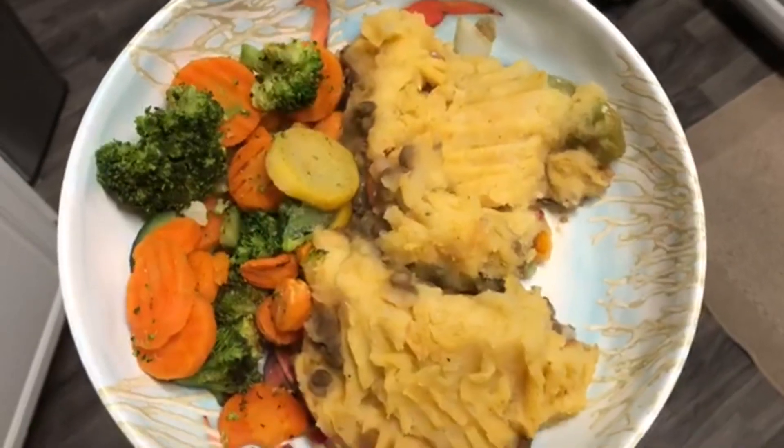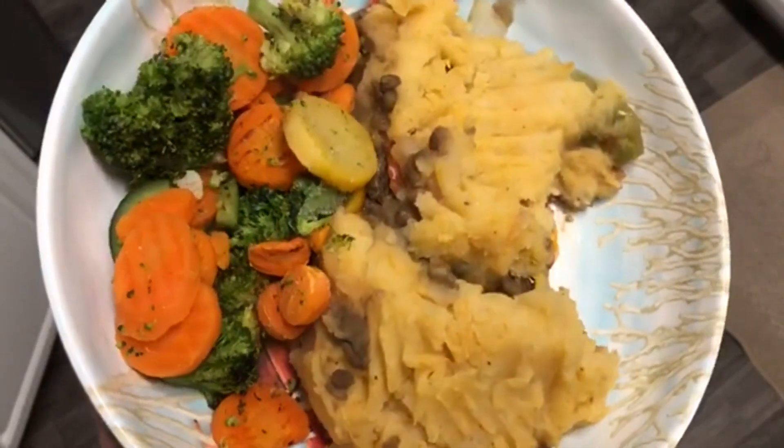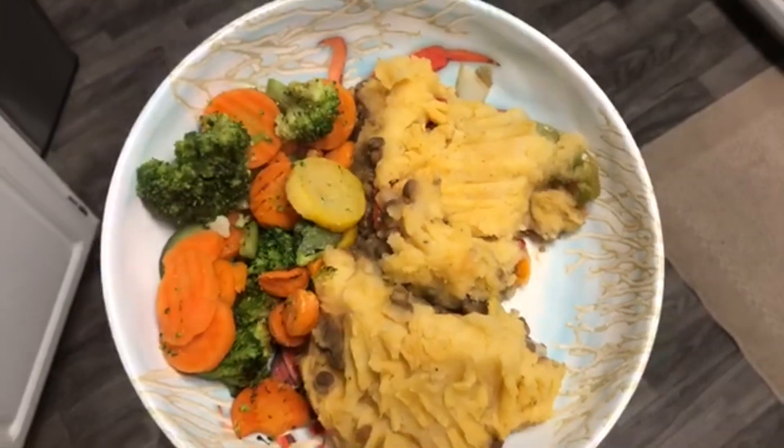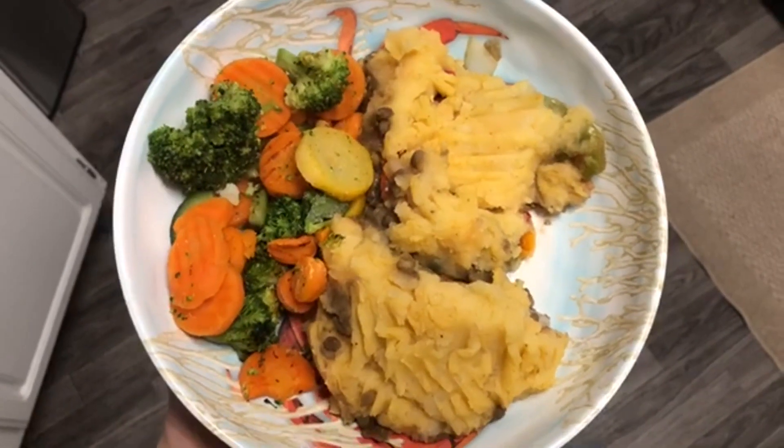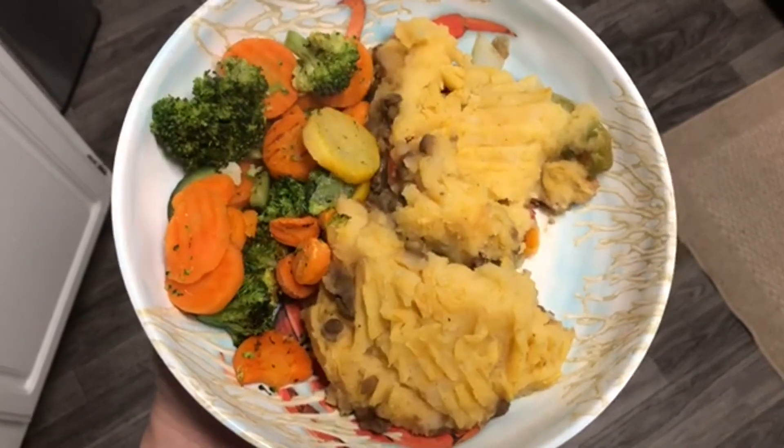Here is the finished meal. I decided to roast some veggies on the side so I had a true 50-50 plate. This was so delicious and so filling. I made two shepherd's pies so if I wanted to eat a whole one and my husband wanted to eat a whole one, we could.